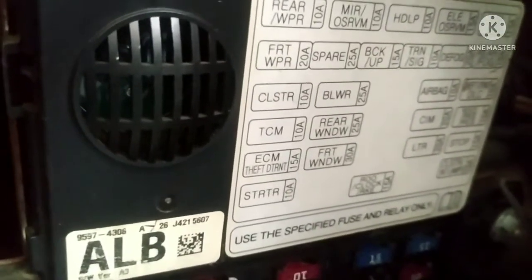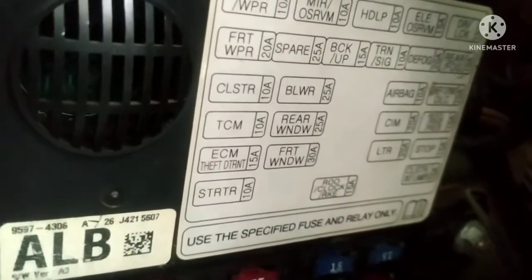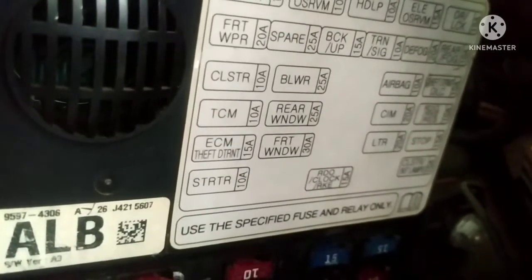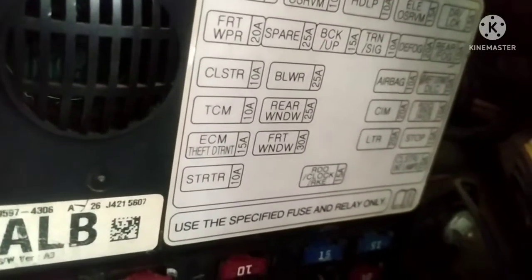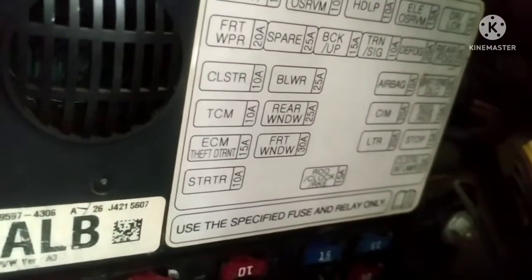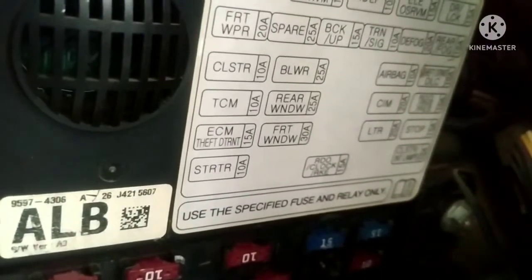The fuses are labeled — Turn signal, Defoger, and others like that. The wiring includes the front wiper, rear wiper, hazard, radio switch, and this one is the starter self-relay.